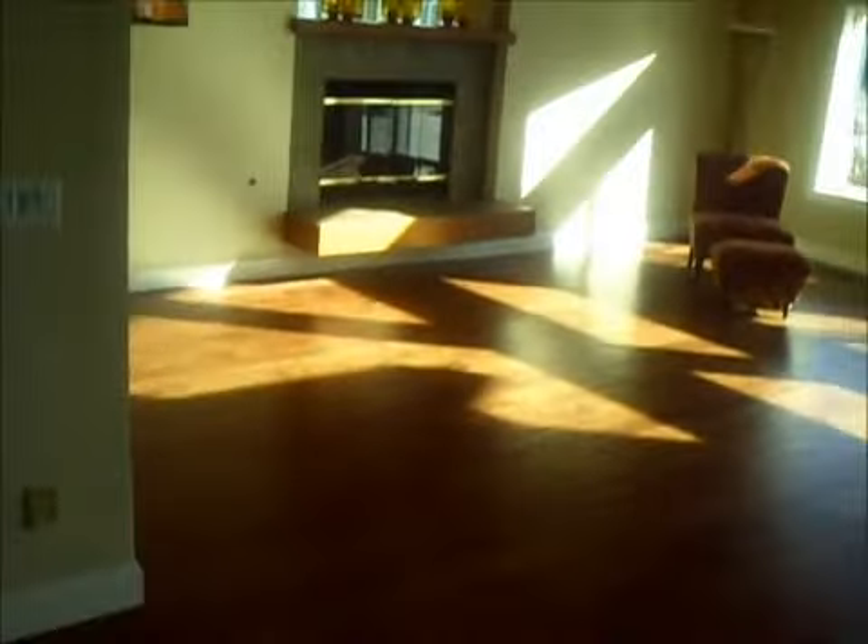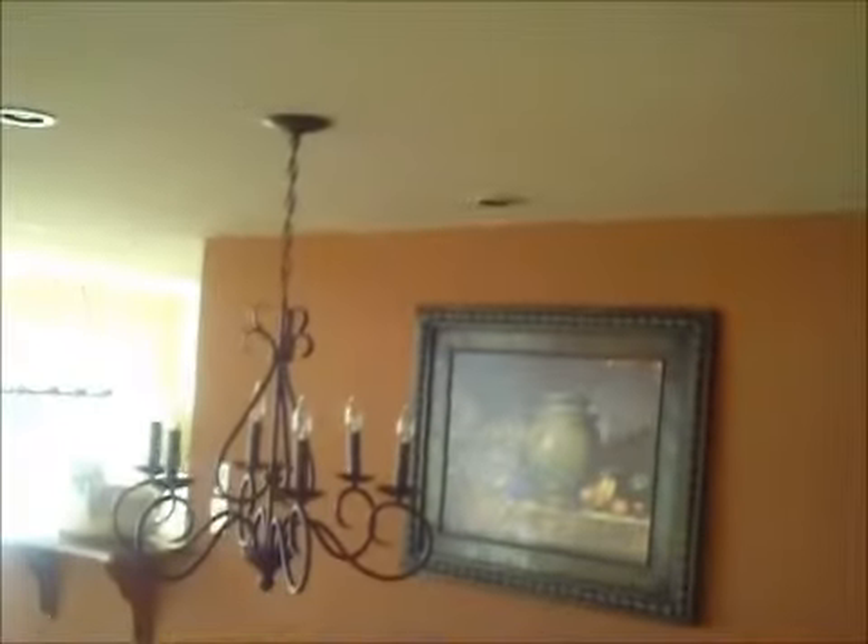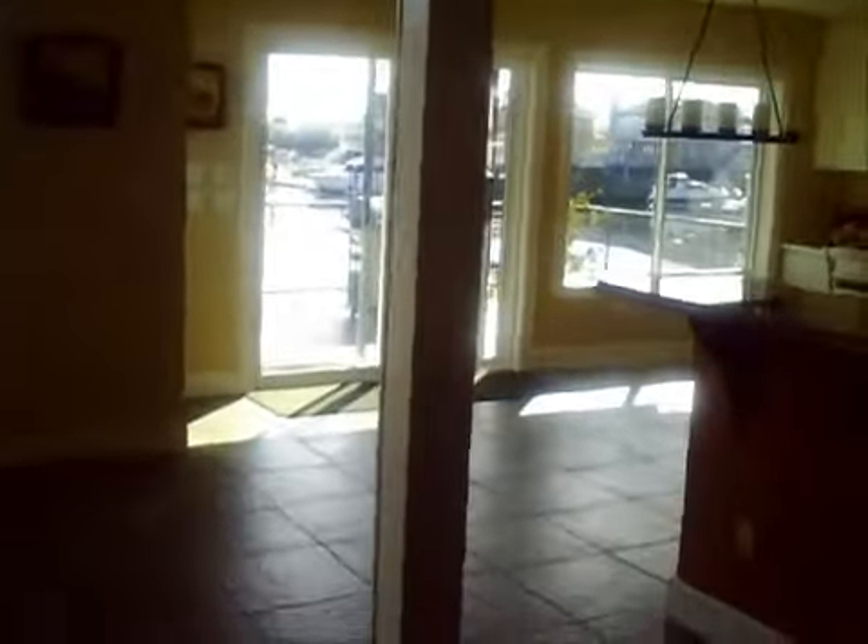The ceilings are like cedar. Beautiful fireplace, more beautiful hardwoods. A little kitchen eating area here. And you come over to the kitchen. Let me give you another shot of the living room.